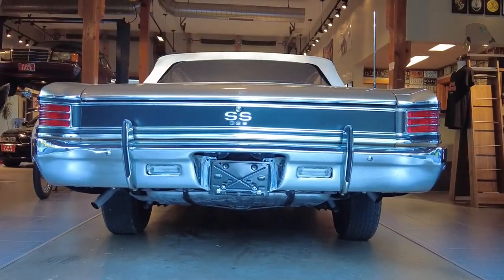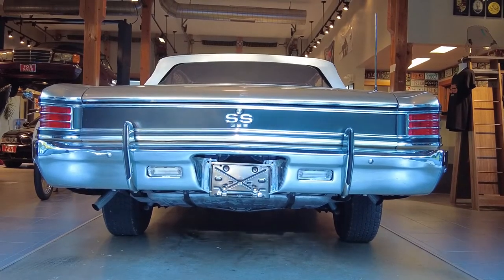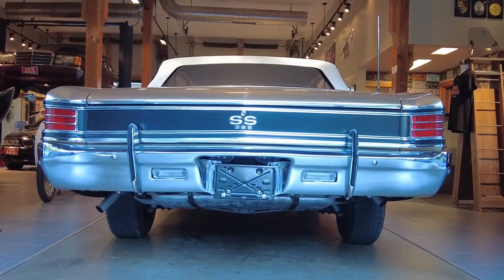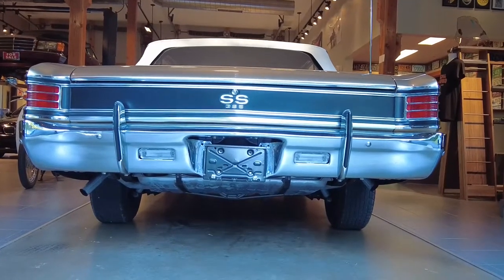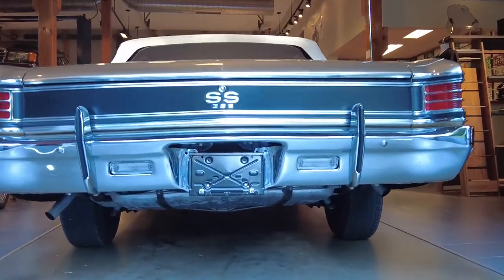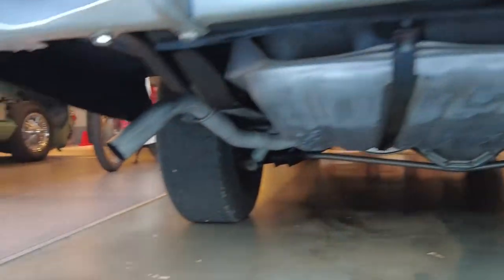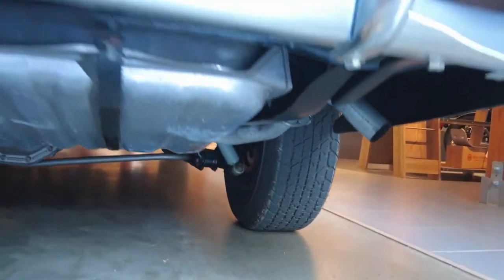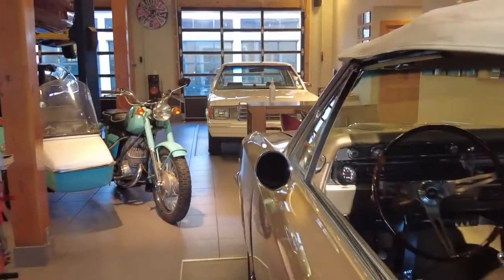We had the car running for maybe 3-4 minutes for the engine to warm up. It has an automatic choke and now it's running off choke — nice and smooth. It's reasonably loud with a good healthy sound from each exhaust system, driver side and passenger side. Let's get this out of the showroom into daylight and take a walk around it.